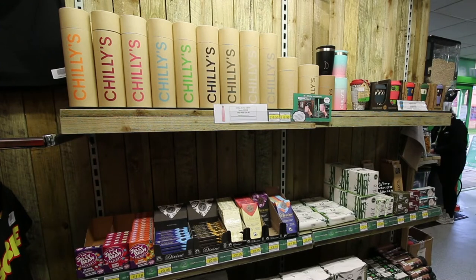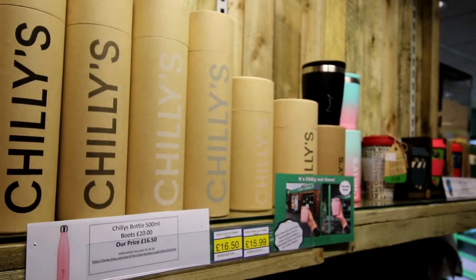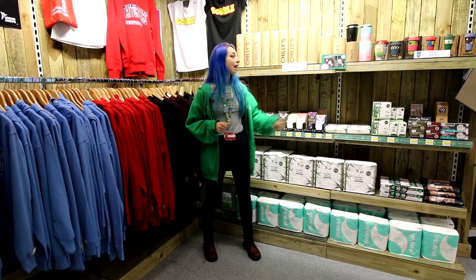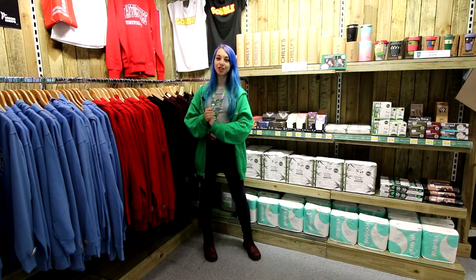We also have our Chili's range and our eco coffee cups so that you can refill your water bottles and your hot drinks. And for the next two weeks only, if you buy a Chili's hot cup and you take it over to Squeezebox or Verve, you're entitled to a free hot drink.